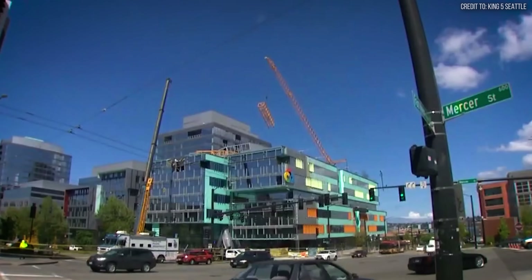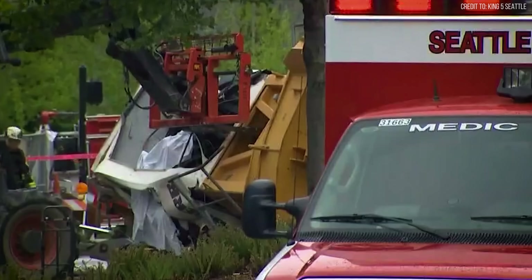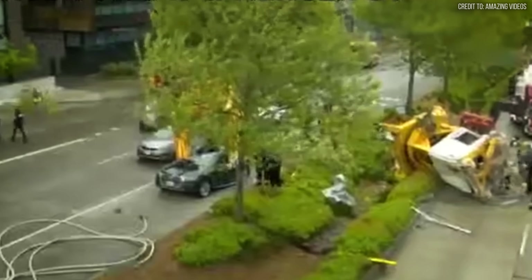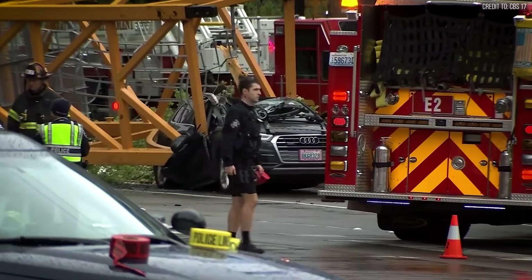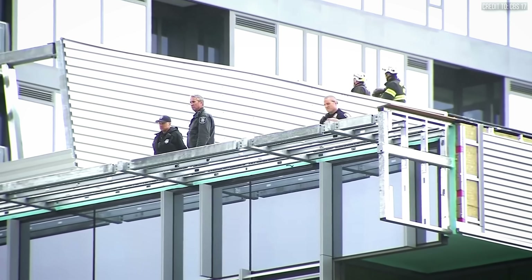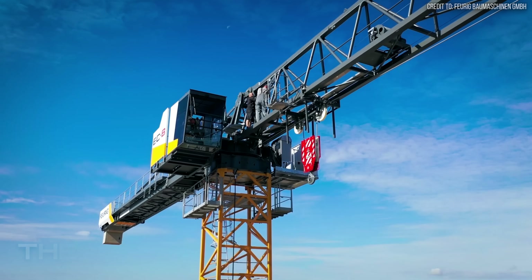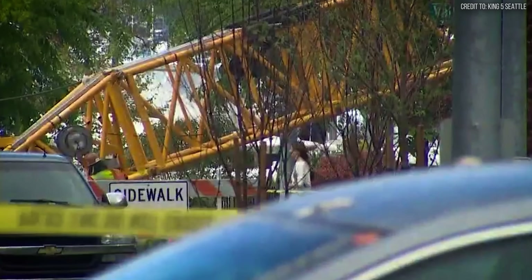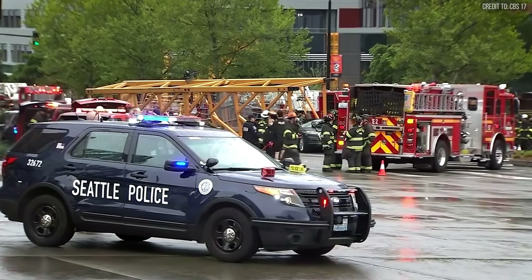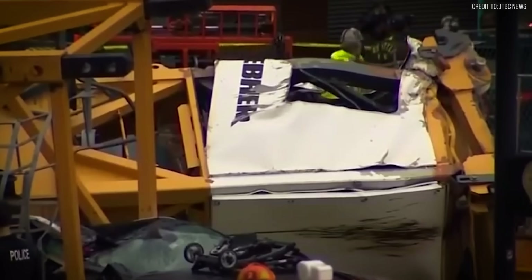Yet the financial fallout, staggering in its scope, tells its own story of devastation. Our estimate, approaching $200 million or more when the full ripple effects are tallied, is a chilling measure of that single shortcut's cascade. First, the asset itself: the Liebherr Tower Crane, a $2–3 million machine, was reduced to scrap metal — a twisted monument to haste.